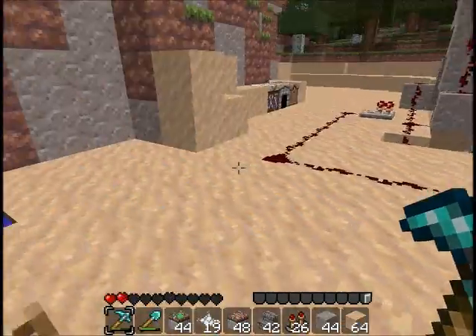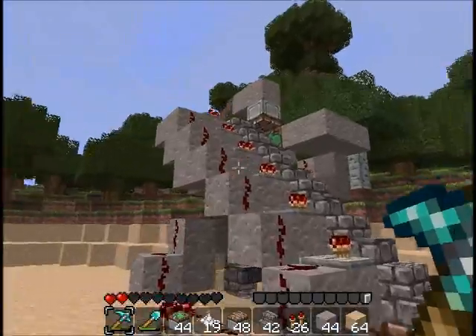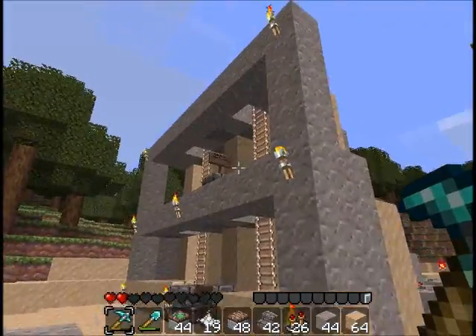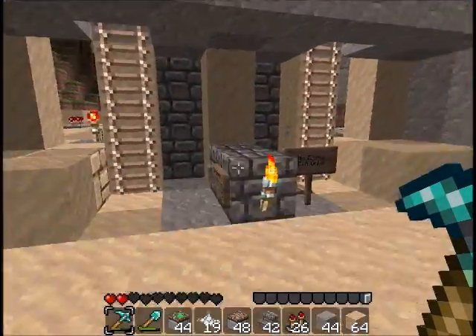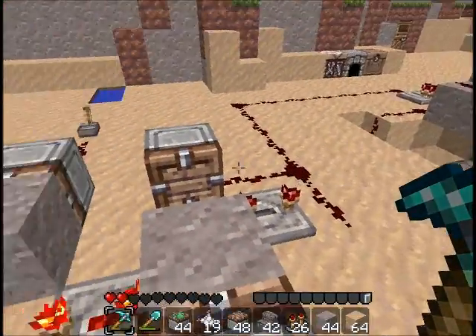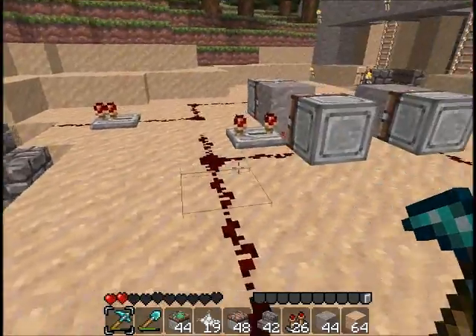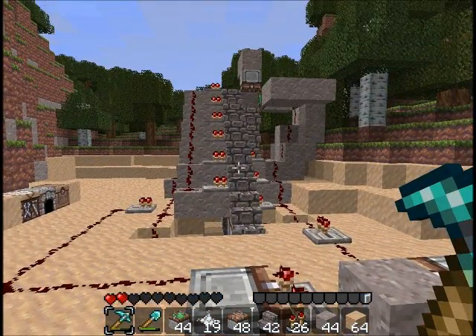Hey guys, Smash here. I'm going to try and show you my railway escalator. I came up with the idea just after I finished my piston elevator system. This is designed to look and act like one of the escalators you'll find in a subway station.